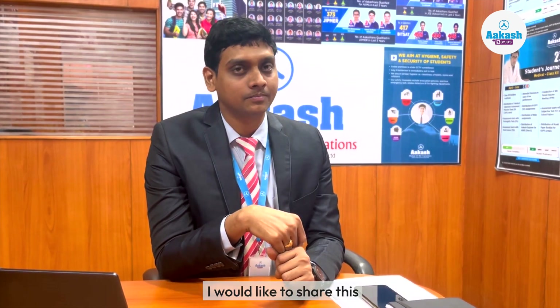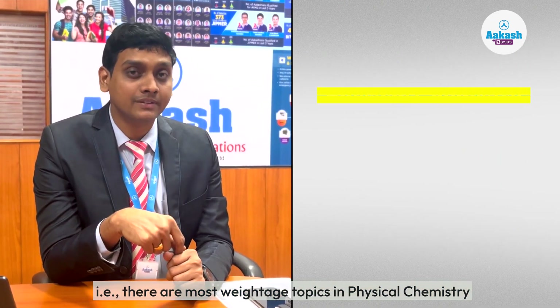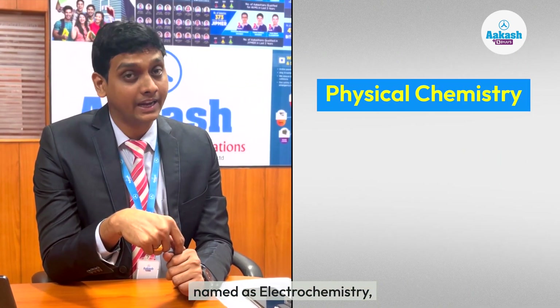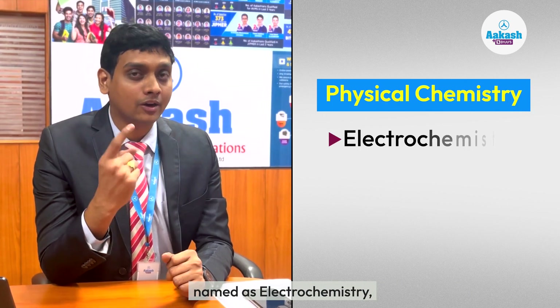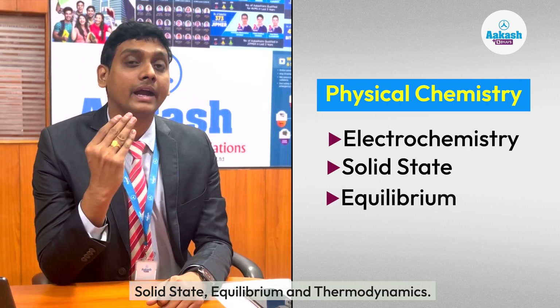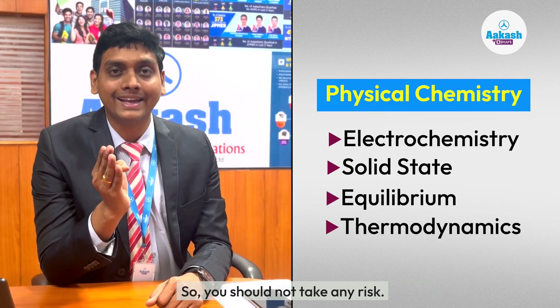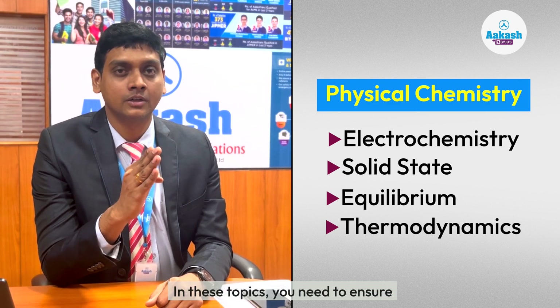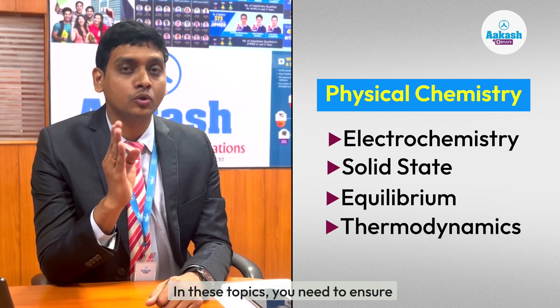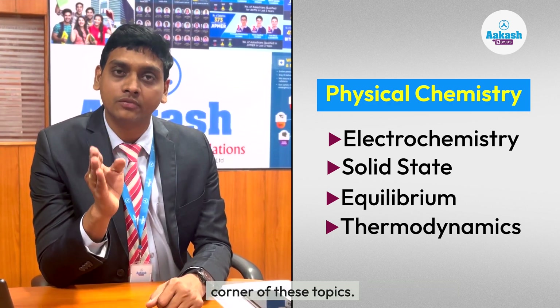Through our expert analysis, I would like to share that there are most high-weightage topics in physical chemistry, named as electrochemistry, solid state, equilibrium, and thermodynamics. You should not take any risk in these topics — you need to ensure and develop confidence at each and every corner of these topics.